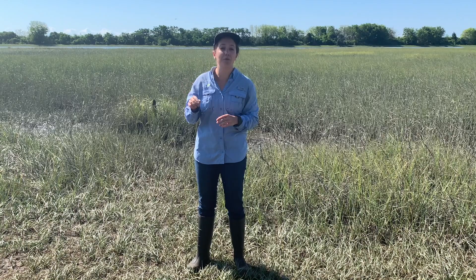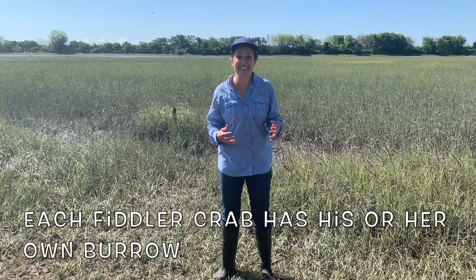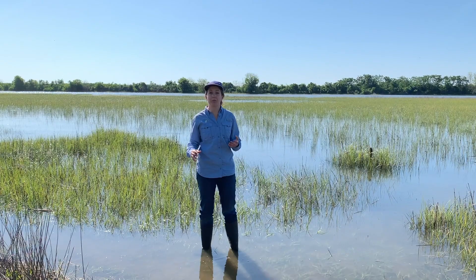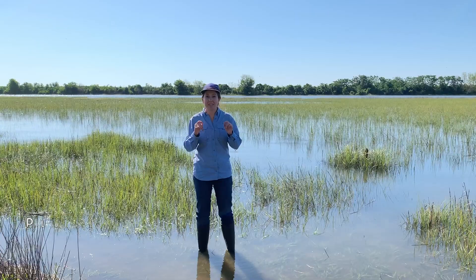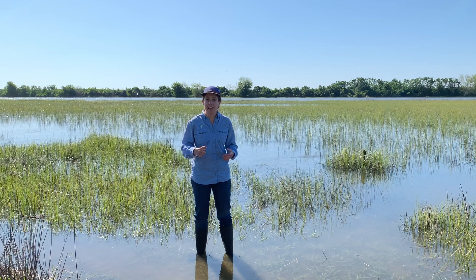Burrows are incredibly important for fiddler crab survival. Each individual fiddler crab digs and defends its own burrow. During high tide, fiddler crabs actually retreat into their burrows. As the water comes up and covers their burrows, they take some of that pluff mud and plug the entrance of their burrow.